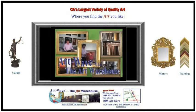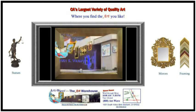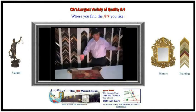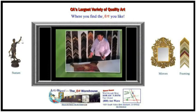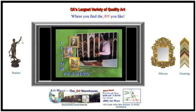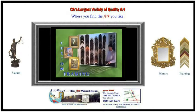Welcome to ArtWave, the Art Warehouse. For every painting that you find here that you like at ArtWave, we can also customize a special frame out of the many, many designs and samples that you have here.